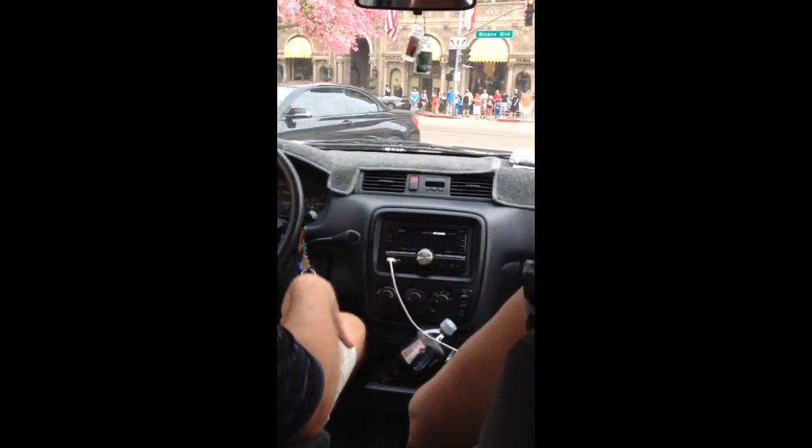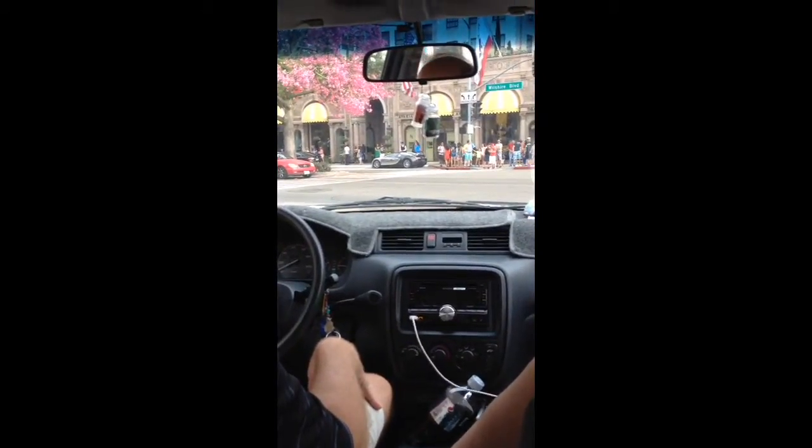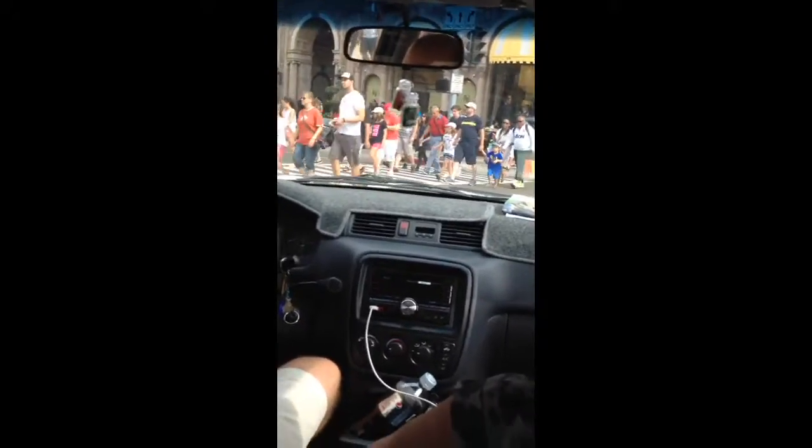We're going to have everything on this Bugatti right now. Get ready, Toby. Just get in front of the crosswalk if nothing else, because you're going to have the other people coming. Okay. Is it — newlyweds. Oh my gosh. There's a Bugatti Veyron in front of all those people. Bugatti Veyron.